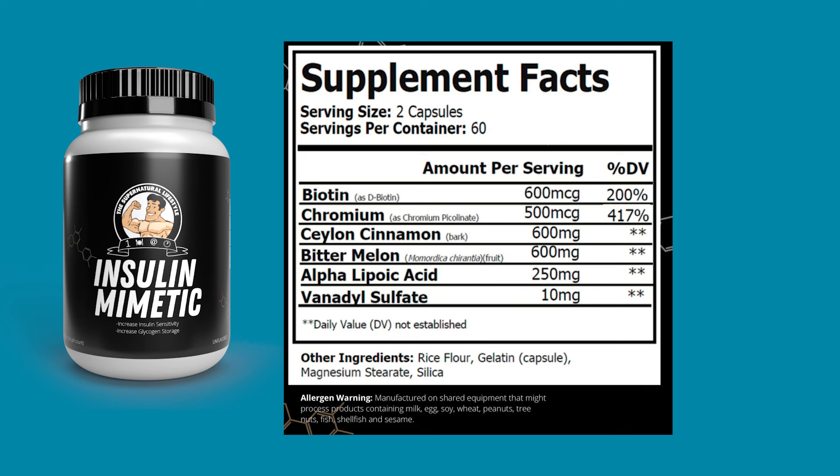Per two capsules, which is a serving, it has biotin 600 micrograms, chromium 500 micrograms, Ceylon cinnamon 600 milligrams, bitter melon 600 milligrams, alpha-lipoic acid 250 milligrams, and vanadyl sulfate 10 milligrams.